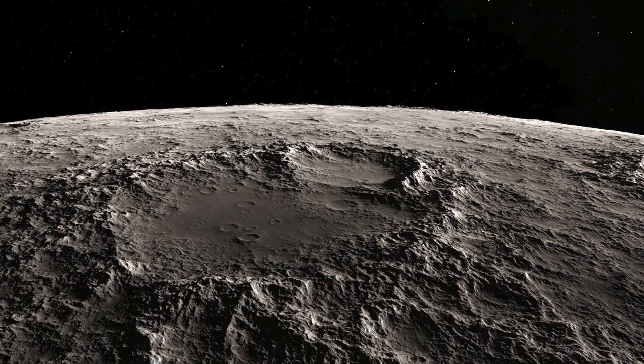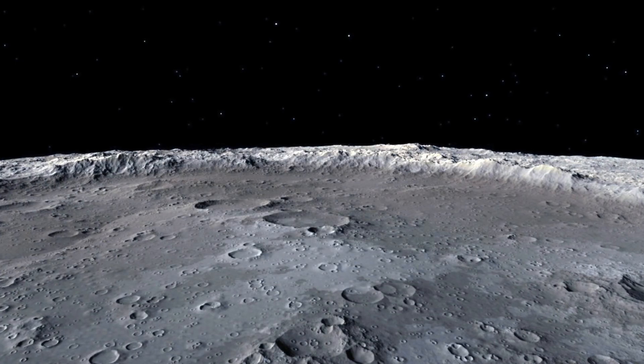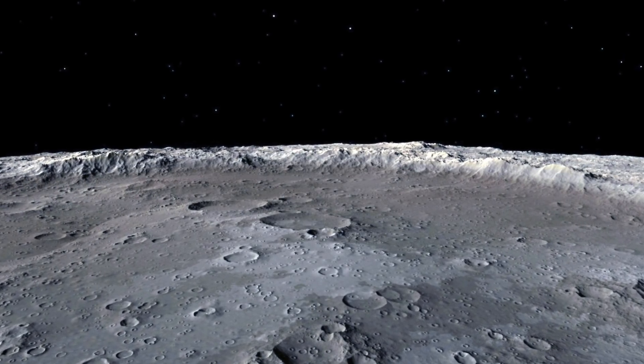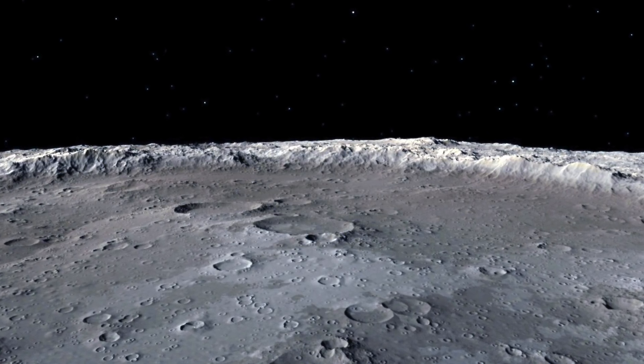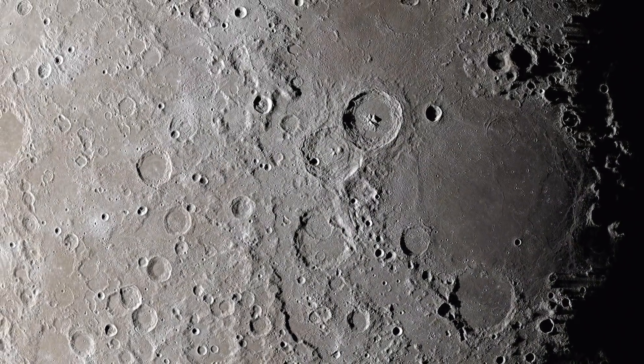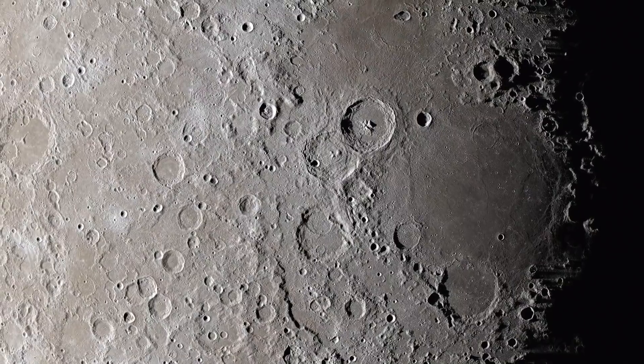Google Moon allows anyone to explore the lunar surface. There are various images that you'll be able to see, some of which were taken during the famous moon landings. Google Moon has already mapped out areas like the famous Apollo landings, along with various other sites across the lunar surface.